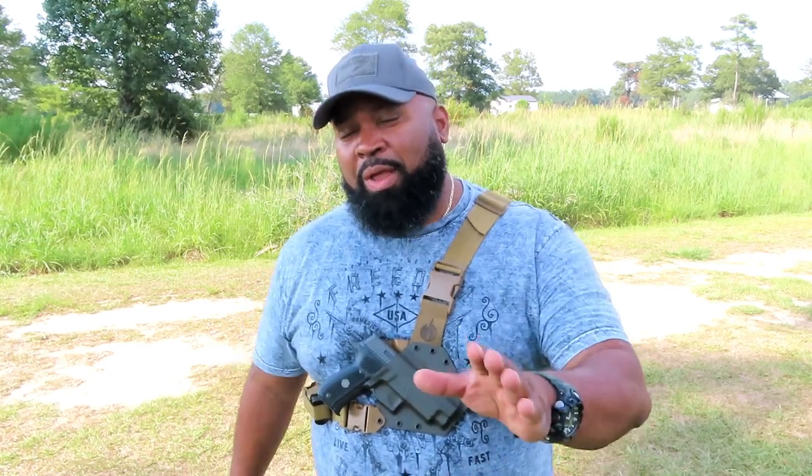There are three features why I like chest holsters. One, they're comfortable. Two, they are easily accessible when you need them — pretty much right here. And the third reason: if you need to protect that firearm, you're right there.